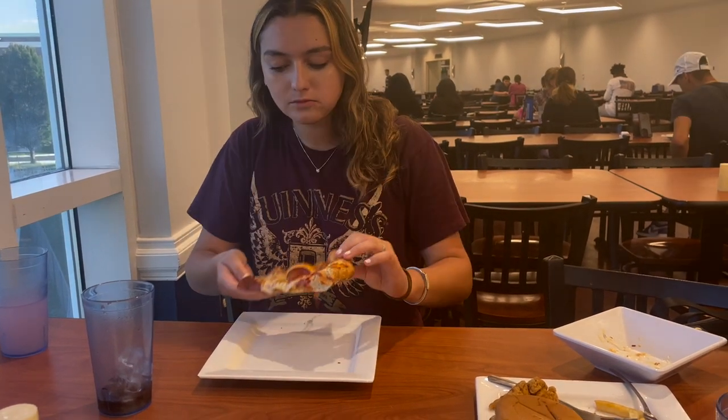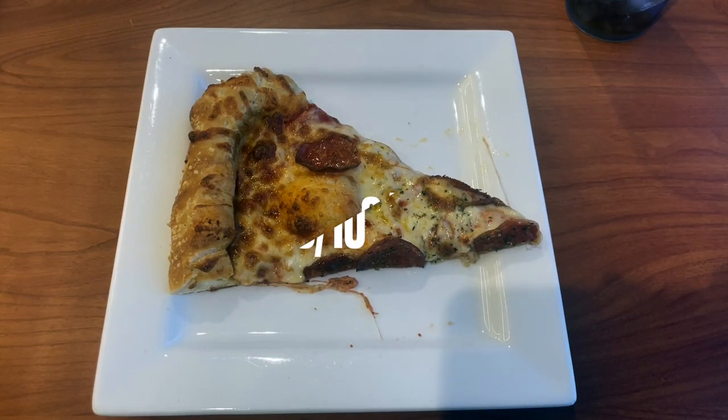Next up was the pizza. This is a pretty solid choice here, you can't go wrong with it, so I'll go ahead and give it an 8 out of 10.